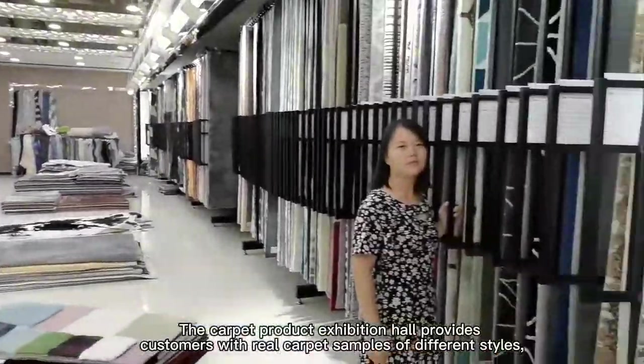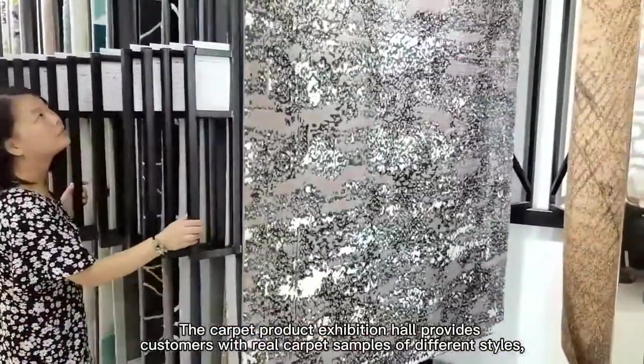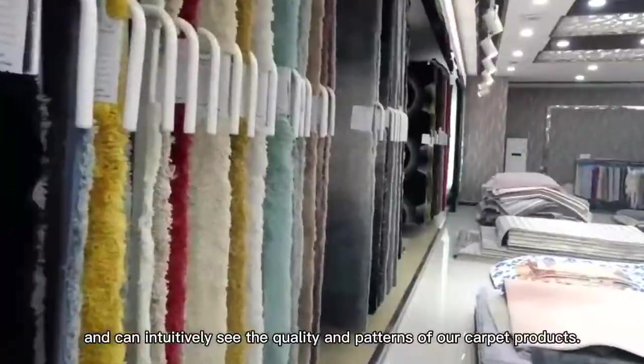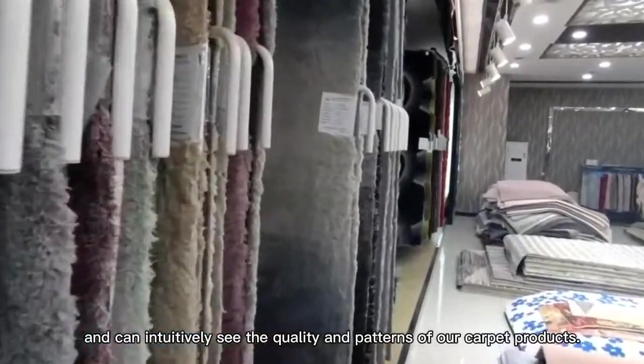The carpet product exhibition hall provides customers with real carpet samples of different styles, and customers can intuitively see the quality and patterns of our carpet products.